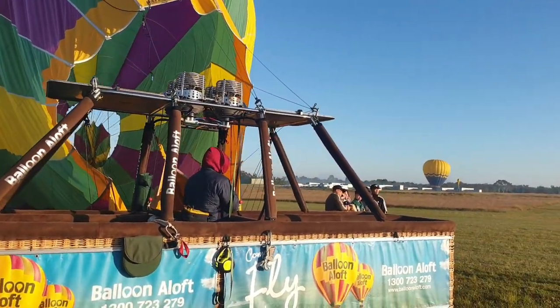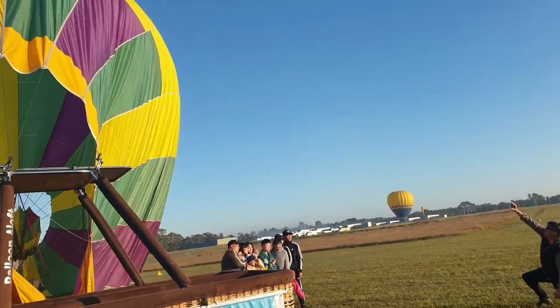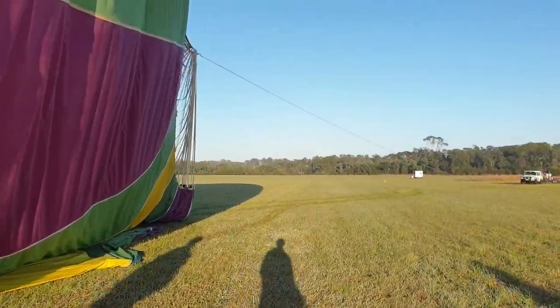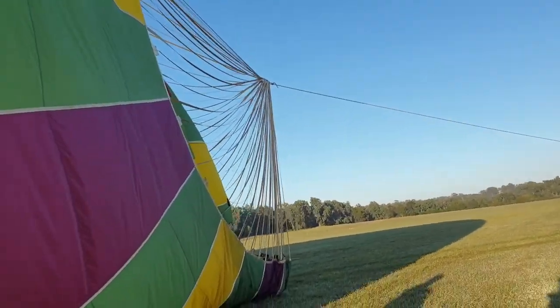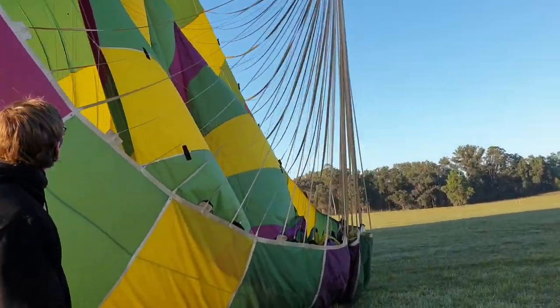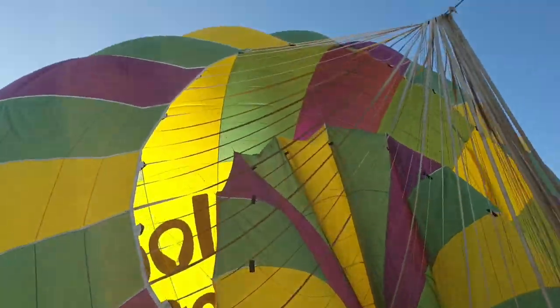Oh there's the other one over there. Oh cool. Oh wow, they're so big!